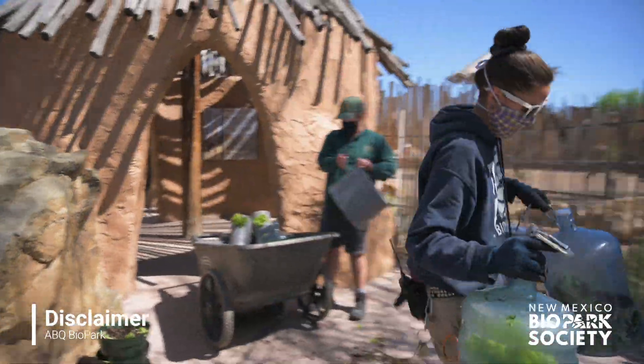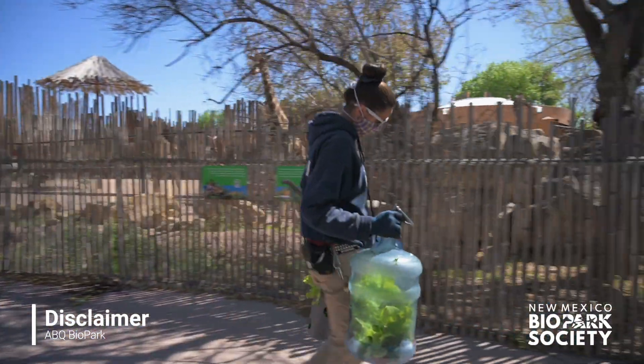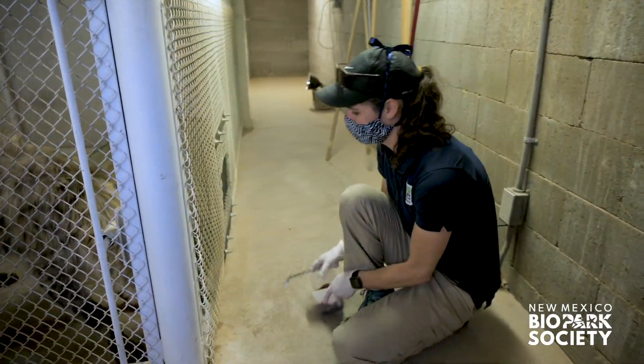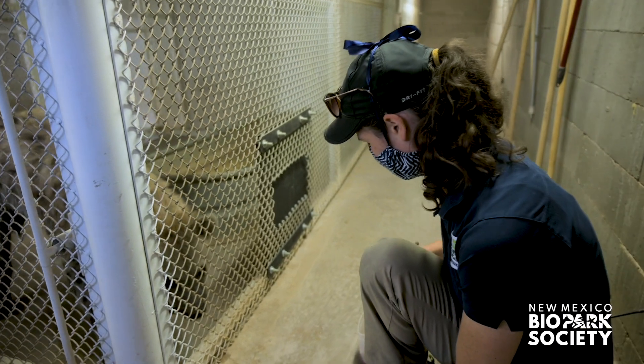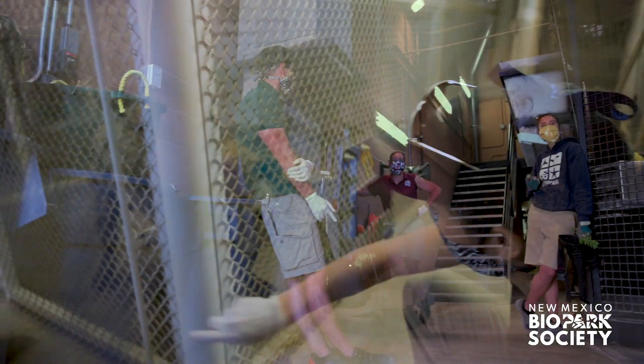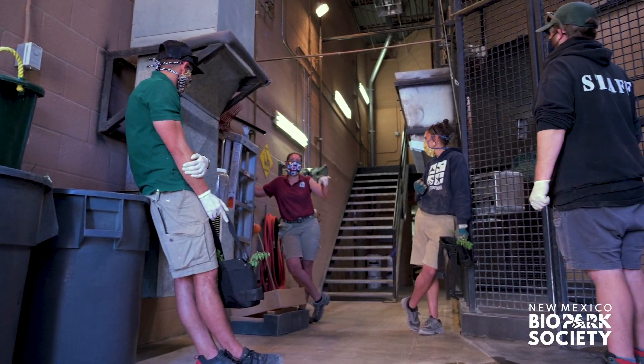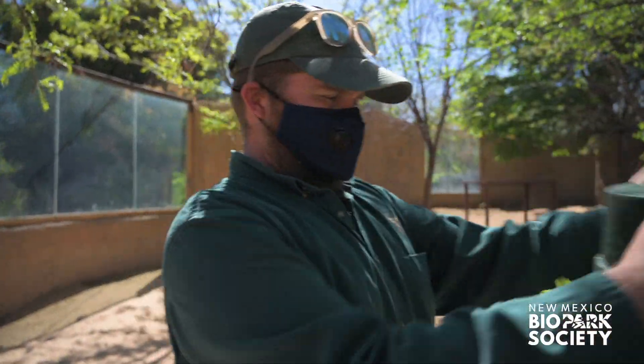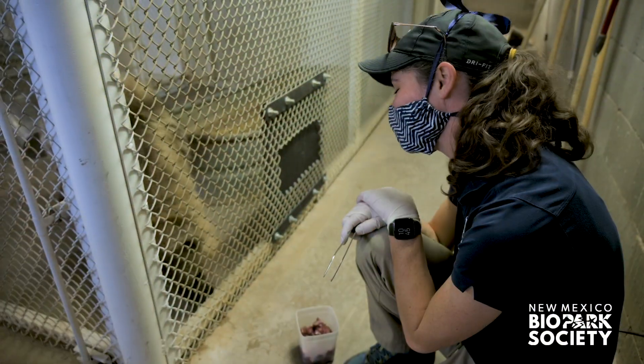Safety and hygiene are a regular part of everyday life as a biopark employee, but now more than ever we are prioritizing the health and wellness of our staff and animals. Since this footage was taken, we have increased safety practices, including wearing filtration masks in any setting that brings people and animals close together.